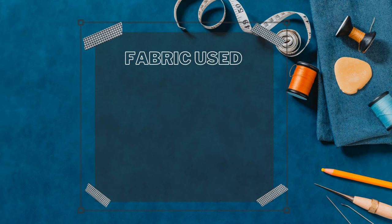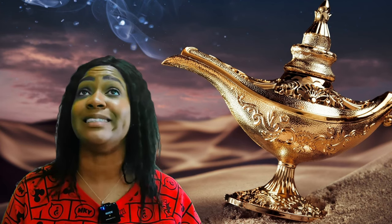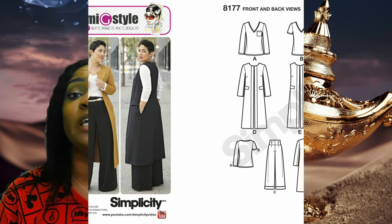For fabric, I used black crepe that I purchased from Fabric.com — and this has been in my stash for at least three to four years. I originally purchased it to create Mimi G's Simplicity 8177, which I'll put up on the screen, and I created that in an Ankara print. Because I already made it in an Ankara print, I didn't want to make it again in just solid black. So that leftover black crepe fabric is what I used for this pattern.